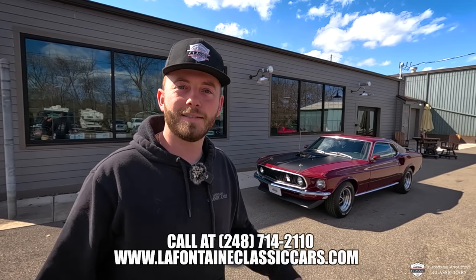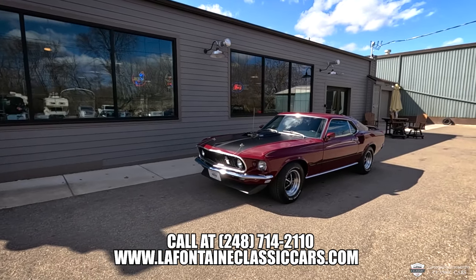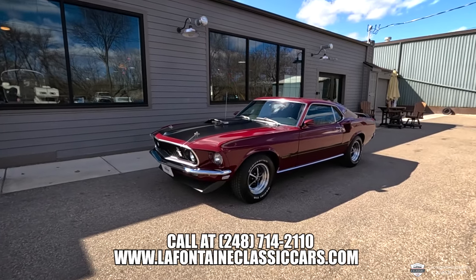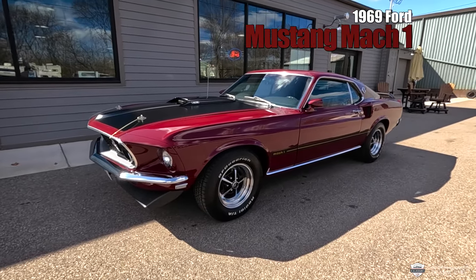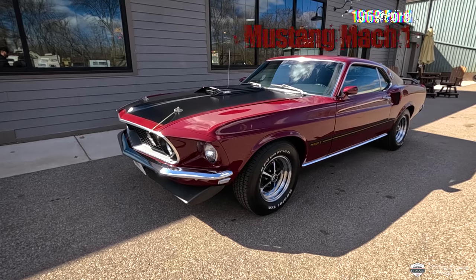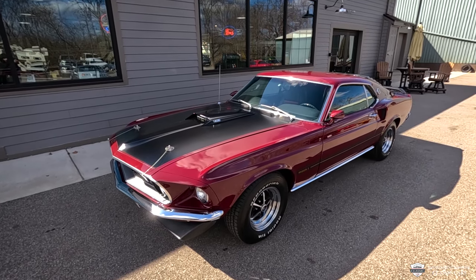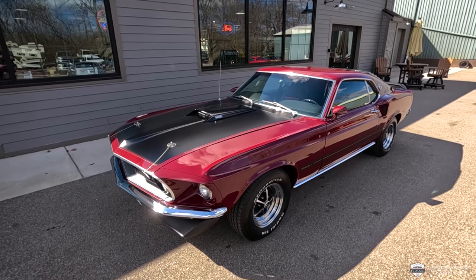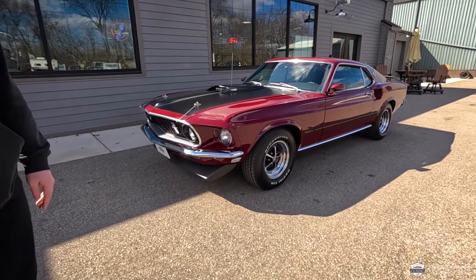Welcome back to the channel. My name is Mackenzie. I'm over here at La Fontaine Classics in Milford — this is our HQ. Outside we've got a new arrival: a Royal Maroon '69 Mach 1. It's got a 428 under the hood, it's a factory Q code car. You'll notice this one's got the blackout hood treatment, the front air dam, the spoiler, the louvers, the mags — it's got it all. Let's take a deep dive, show you around the car, get an idea of its condition and see how roadworthy she is.